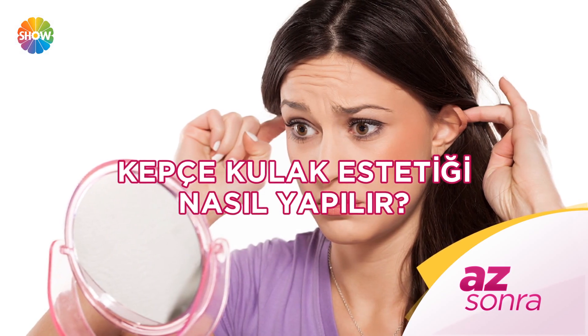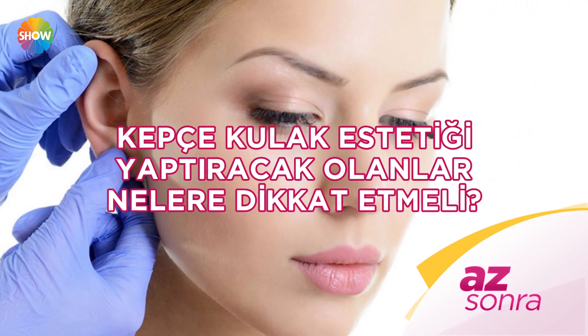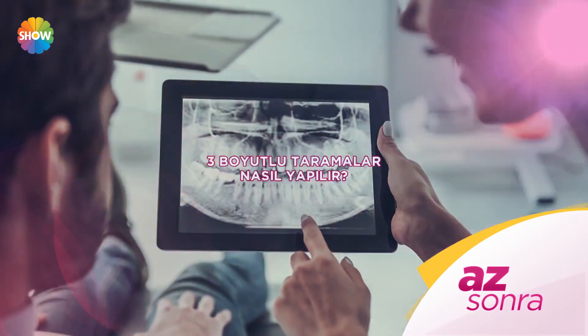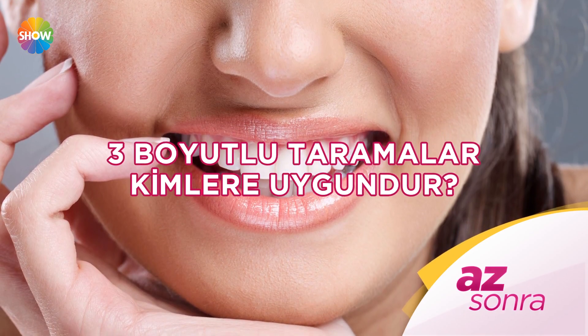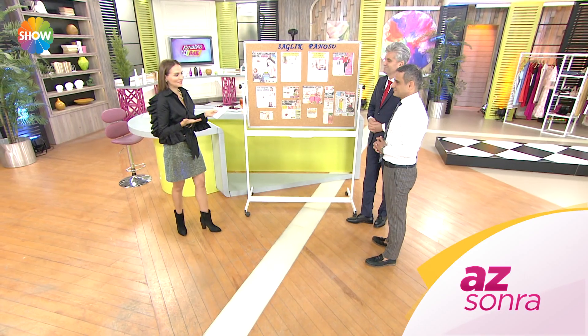Bir kaşık içmiş ve 3 saat enerjisini sabit tutmuş. Kepçe kulak estetiği nasıl yapılır, kimlere uygundur, nelere dikkat etmeli? Estetik ve plastik cerrahi uzmanı doçent doktor Hayati Akbaş anlatıyor. 3 boyutlu taramalar nasıl yapılır? Protez uzmanı ve diş hekimi doktor İlker Arslan anlatıyor. Hepsi ve daha fazlası az sonra kendine iyi bak'ta.